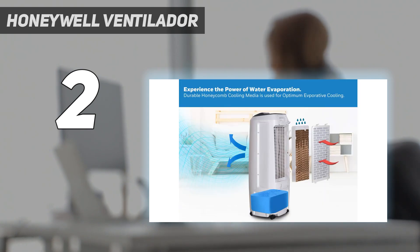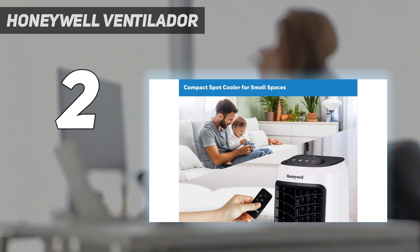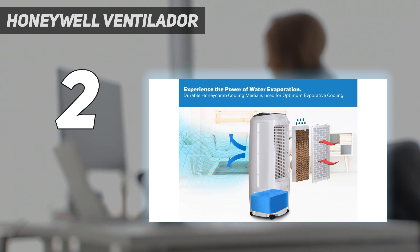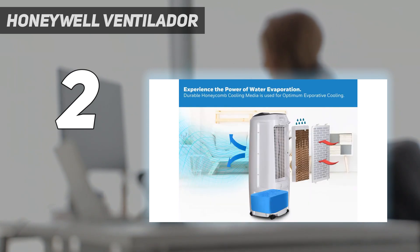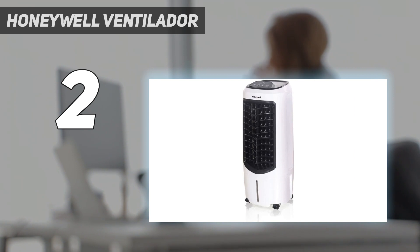Imita la comodidad de una brisa fresca del lago en tu hogar con este enfriador portátil compacto. Construido para enfriar tu zona inmediata: sofá o cama, espacio de trabajo, mesa de comedor. La unidad es compacta y fácilmente portátil para una refrigeración evaporativa personal. Fácil mantenimiento y operación: una alarma de agua baja, puerta de llenado de agua de fácil acceso, un filtro de polvo lavable y medios de refrigeración de panel hacen que sea fácil de usar y mantener.